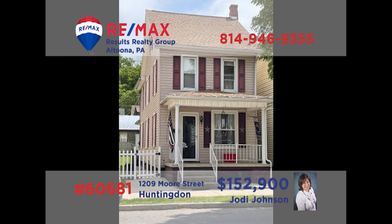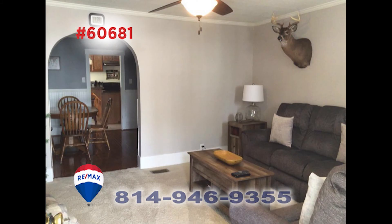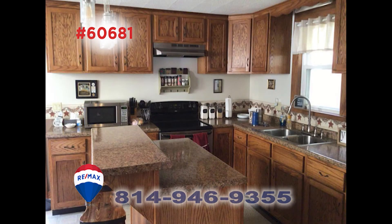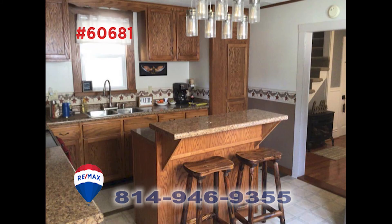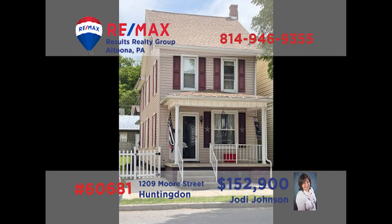Jody Johnson invites you to take a closer look at this three-bedroom Huntington home. This move-in ready home starts with a welcoming living room with plush carpeting that's great for entertaining. The kitchen provides plenty of bright meal prep and storage space for even your biggest gatherings. The center island makes for a perfect spot for an easy eat-in space. You'll also find a dining room for formal occasions. Contact Jody to schedule a personal tour.